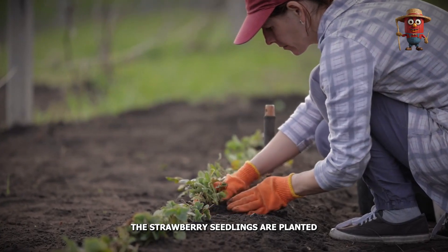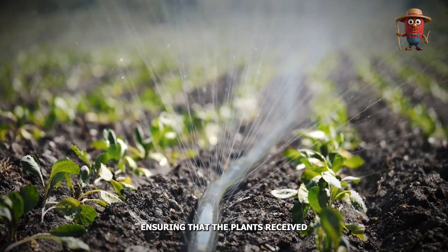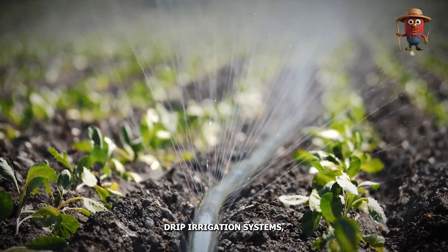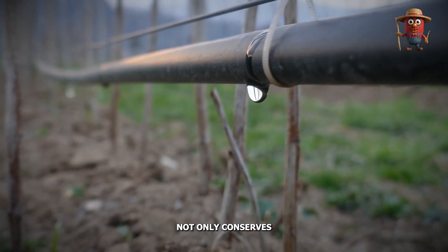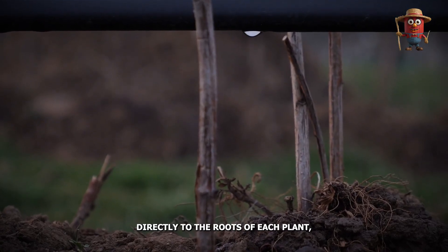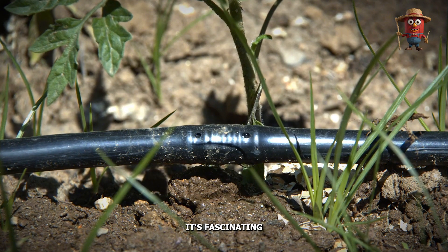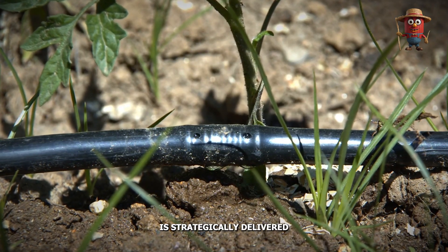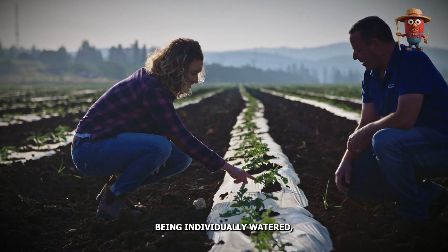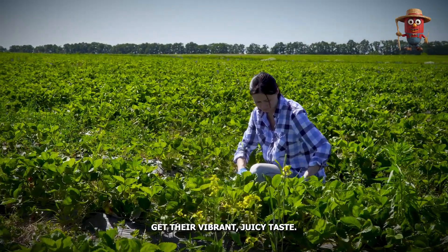Once the land is ready, the strawberry seedlings are planted, and the real work begins. Farmers monitor the fields daily, ensuring that the plants receive just the right amount of water through sophisticated drip irrigation systems. This irrigation method not only conserves water — a vital resource in drought-prone California — but also delivers it directly to the roots of each plant, minimizing waste and keeping the plants healthy. It's fascinating to think that each drop of water is strategically delivered to make sure no resource goes to waste, giving strawberries their vibrant, juicy taste.